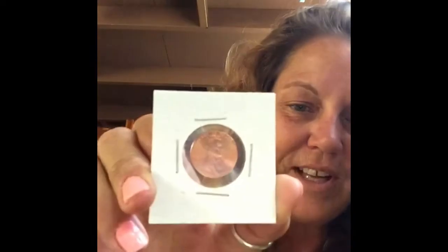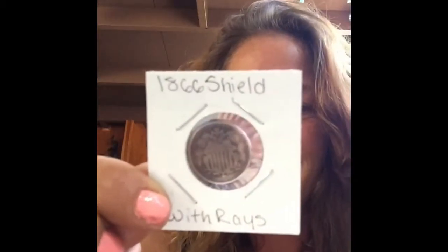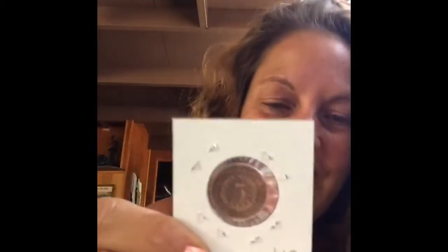This was for a shield nickel, but she sent me some extra stuff. She sent me a 2017 P shield penny — sweet! And she knows I collect the grams, so she sent me a gram of silver. That's a gram, and then my shield nickel — sweet, very cool.